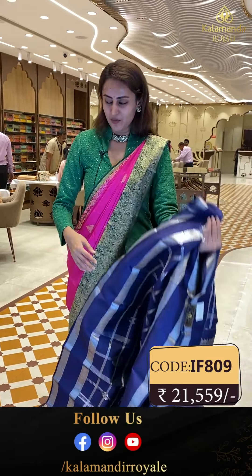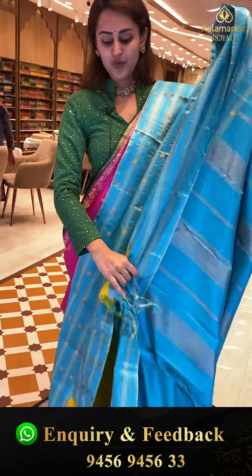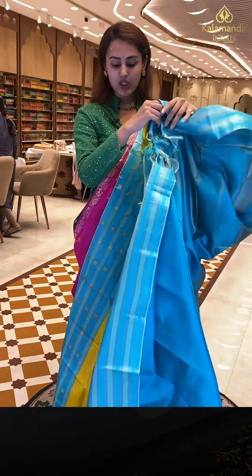The body has self-checks. We have a really nice contrast border with flower booties and stripes with gold zari. The pallu has a curry stripes contrast design with gorgeous gold zari. The blouse is a nice contrast. The code is IF806 and this retails for ₹20,239.